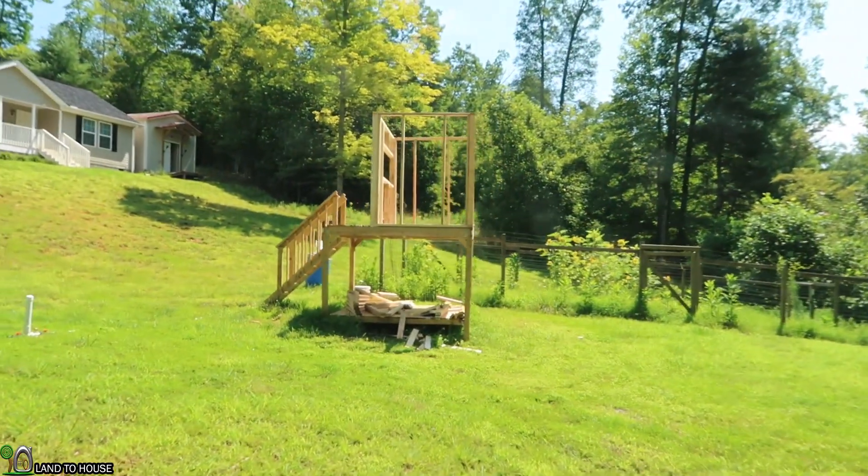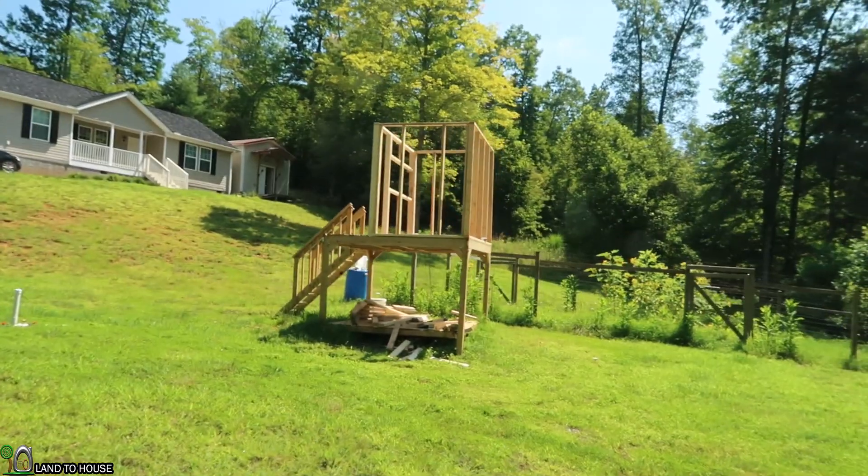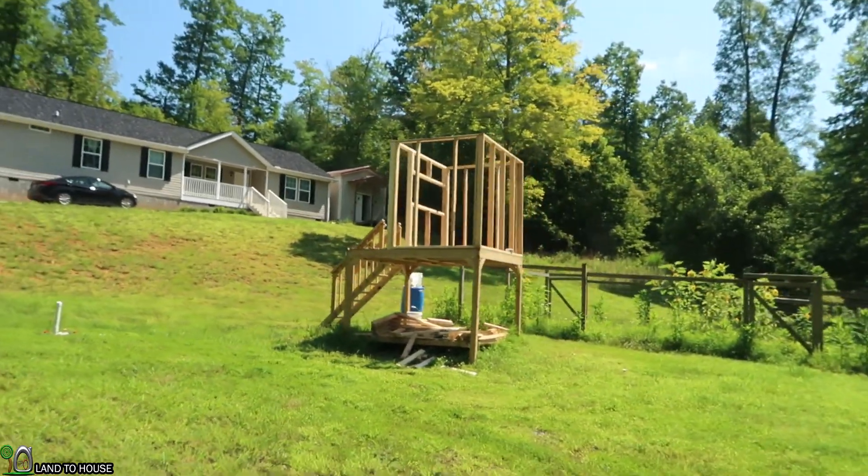I made some nice progress on the playhouse. I have all four walls up, and the window on the front is what took me the longest — it was a bit outside the plan I already had. I didn't get to weed eat, but I'm sure the grass will be there next week when I decide to do it.